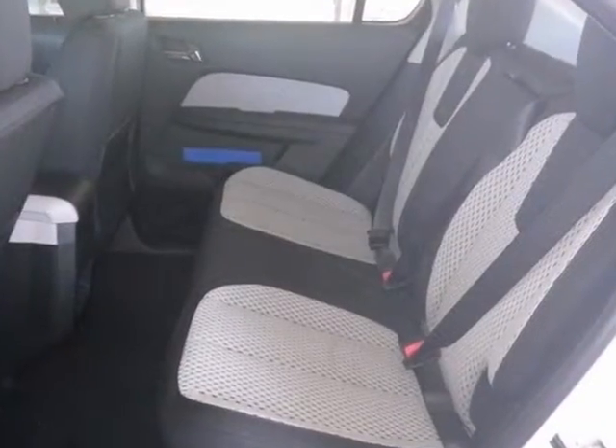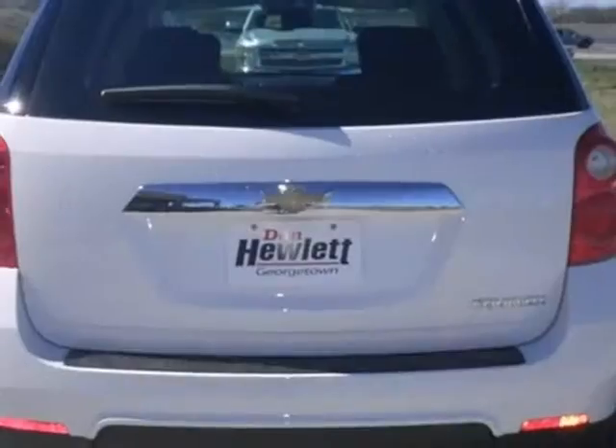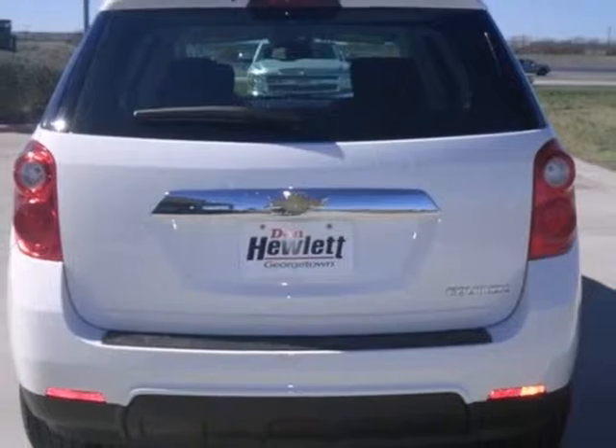And it's equipped with the power windows, locks and mirrors, and traction control. Bring the family over and take it for a test drive.